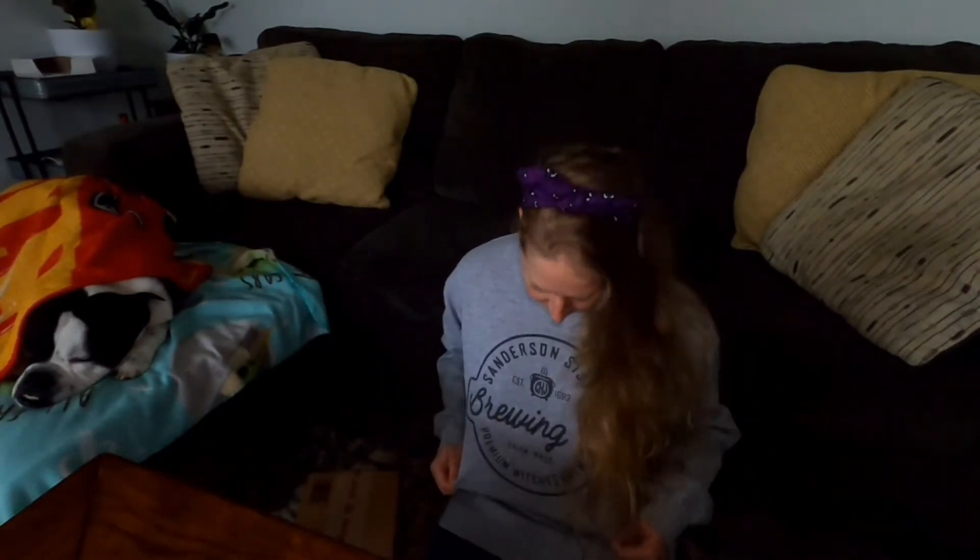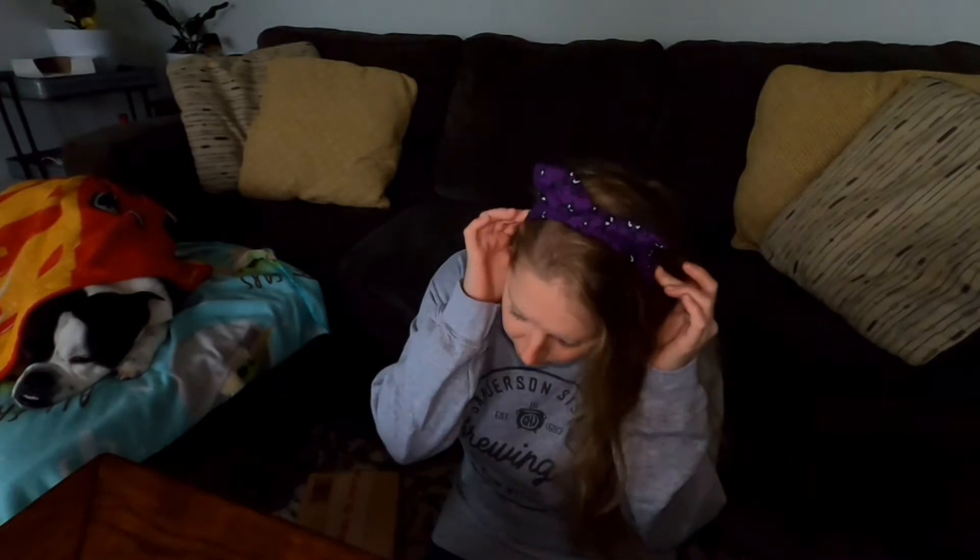Hello everybody and welcome to today's vlog. It is Vlogoween! I am wearing a cute sweater that I have worn to death from United Monograms. It's got a cute little Sanderson Sisters Brewing Company on it and a cute purple Haunted Mansion bow band from Mini Makers.